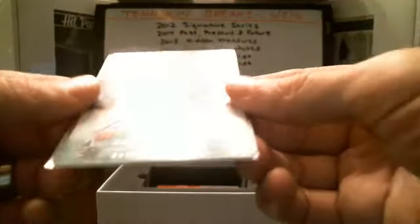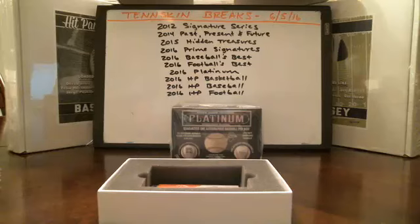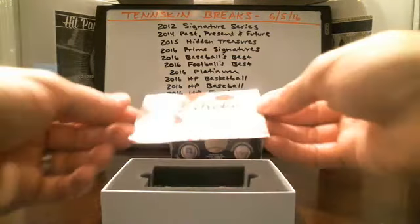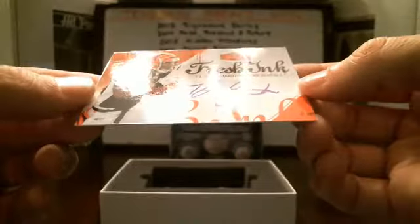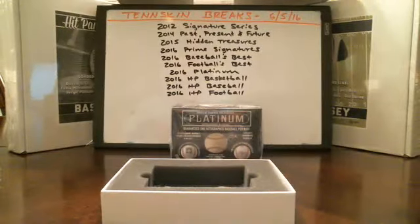Next up, we got a pretty nice one — Paul Poslunsky. Signature shots from Upper Deck, autograph there. Then we've got TJ Houshmandzadeh, Fresh Ink autograph for the Bengals — 2006, no numbering on that one.